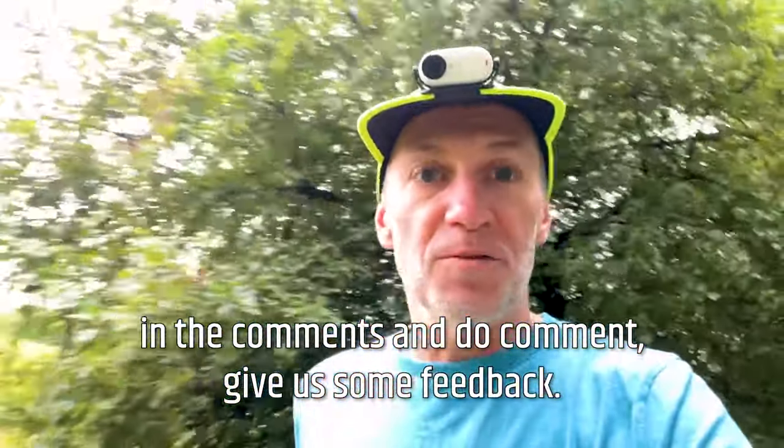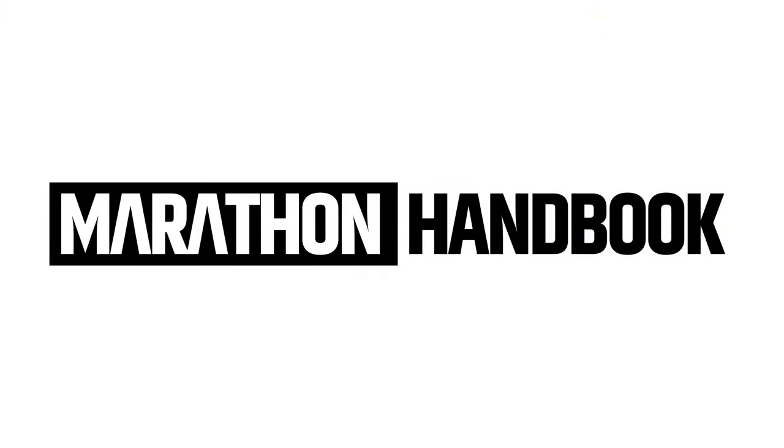Do comment and give us some feedback — it's always great to hear from you guys. But for now, thank you and we'll see you soon.